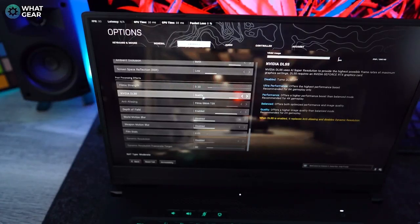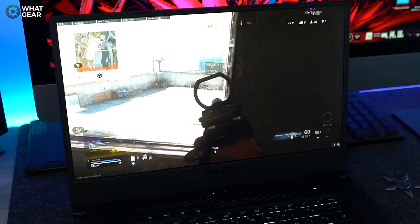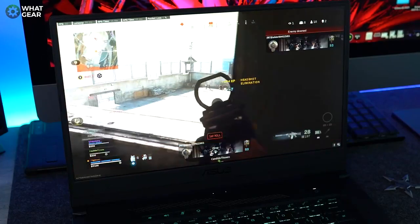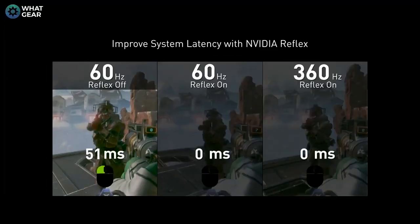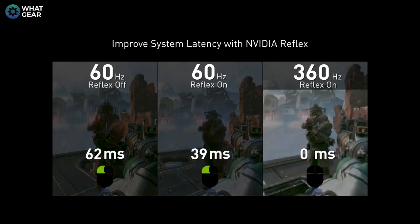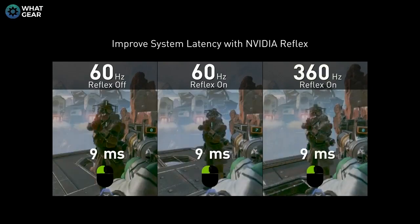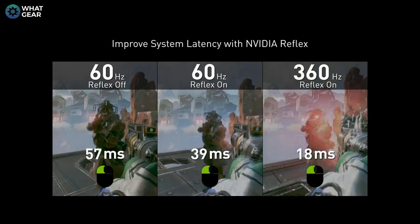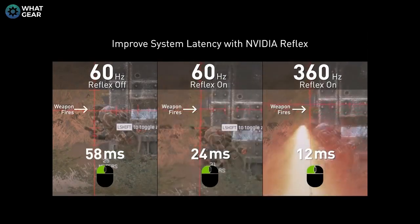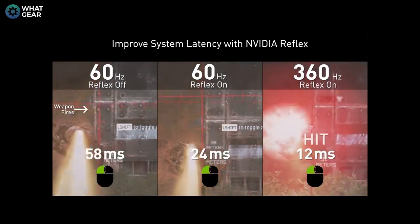I put this laptop through some heavy and intensive gaming sessions on Call of Duty Warzone. A side note: to get optimal performance, it's good to have DLSS enabled in quality mode within the settings. Games like Warzone are a breeze for the ASUS TUF Dash F15. The F15 also supports NVIDIA Reflex, which will decrease in-game latency making your laptop even more responsive and helping you react with cat-like reflexes.